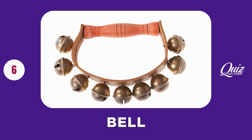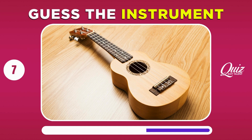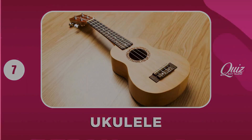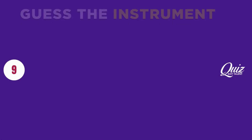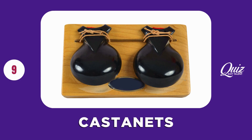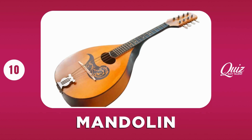Bell. Ukulele. Harmonica. Castanets. Mandolin.